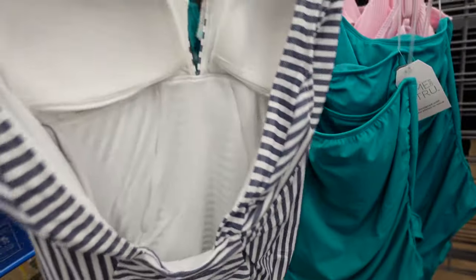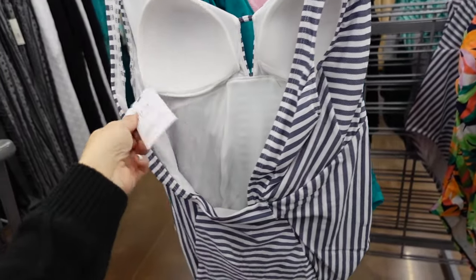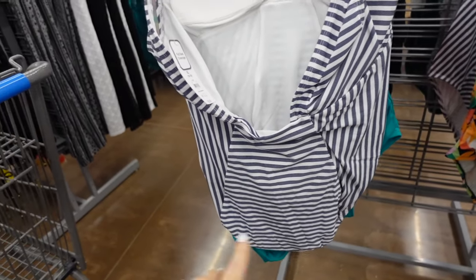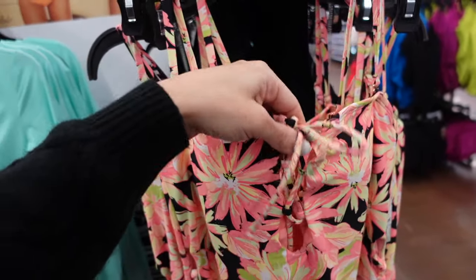The back has thicker straps with a low back and is $26.98 — it says full seat, so you get really good coverage. From Celebrity Pink, this one-piece has removable straps, a tie detail, lace-up fit through the body, and lace-up through the side.